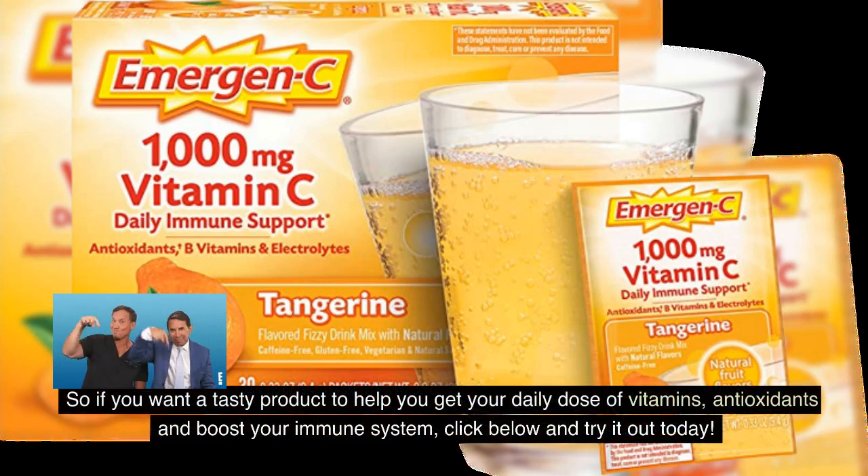So if you want a tasty product to help you get your daily dose of vitamins, antioxidants, and boost your immune system, click below and try it out today.